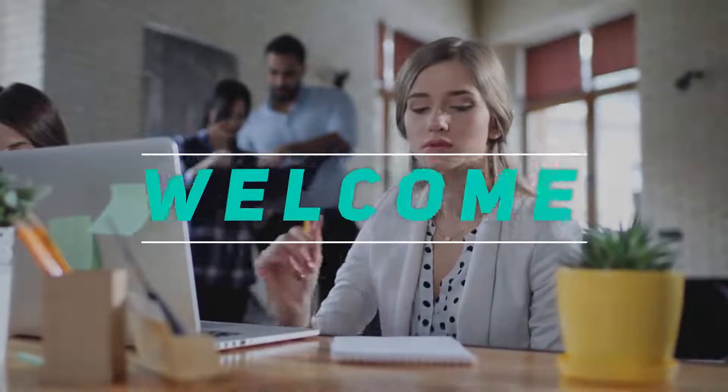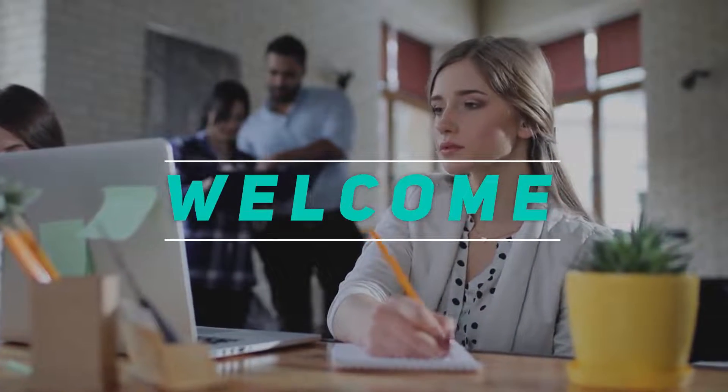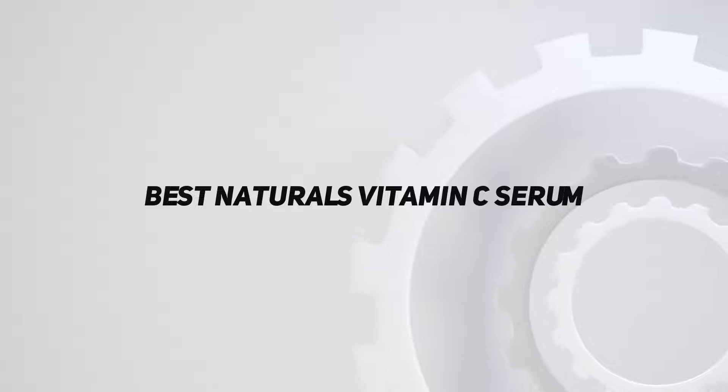Hey, welcome back to my channel. In this video, I'm gonna talk about the Top 5 Best Natural Vitamin C Serums.